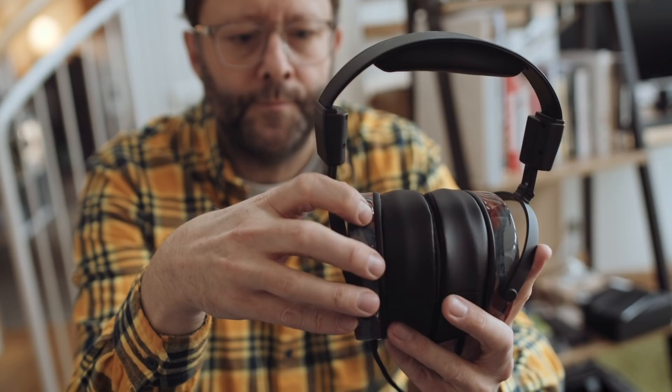Both of these headphones are planar magnetic designs. The RAD Zero earcups are made from a combination of resin — a kind of liquid wood, something you might see on a knife handle. They're molded and take initially about six minutes to cure, made with a combination of colors. These are handmade in the USA and every pair, because of this coloring, looks different.